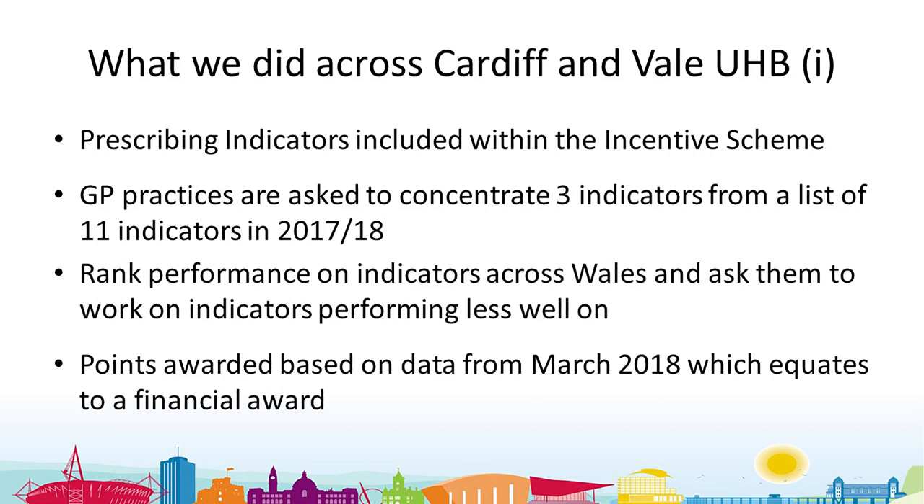In Cardiff and Vale in 2017-18, as with many health boards, we have a prescribing incentive scheme and we use prescribing indicators in that scheme. For quite a few years we've had a range of indicators practitioners can choose from, but we've got them to concentrate on two or three only. We take all the indicators for that year, rank them across all Wales practices into the bottom quartile, top quartile, and two middle quartiles, and encourage practices to look at indicators they're not performing as well on.